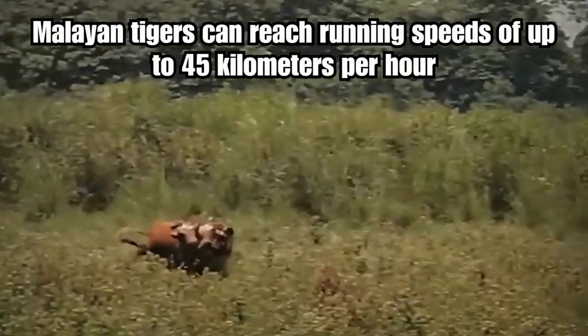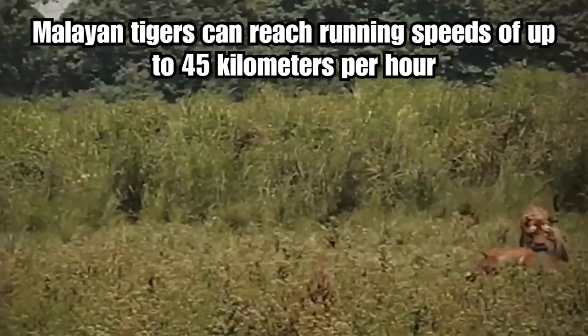A hungry tiger hunts for a cow while the scared cow tries to escape to reunite with the herd.